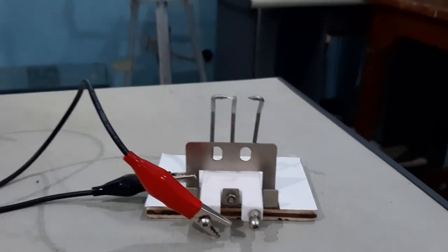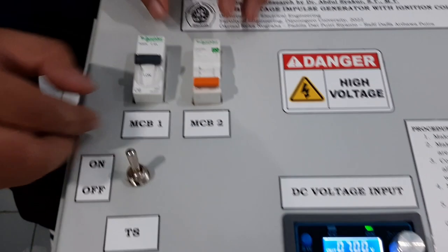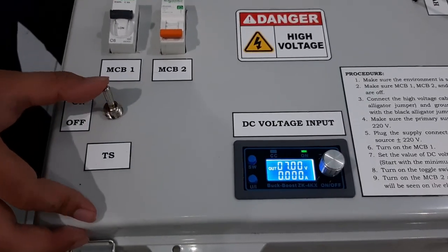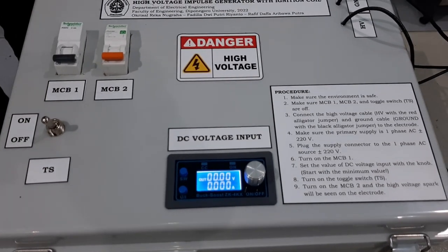To turn off the generator: first, turn off MCB2, then turn off the TS switch, and then turn off the buck-boost converter and MCB1.